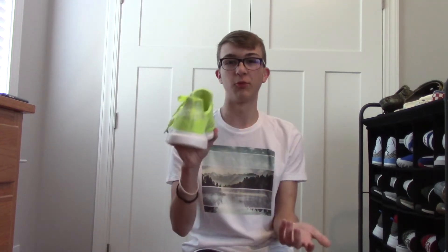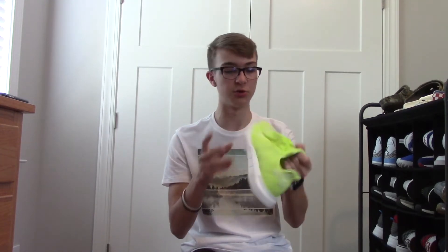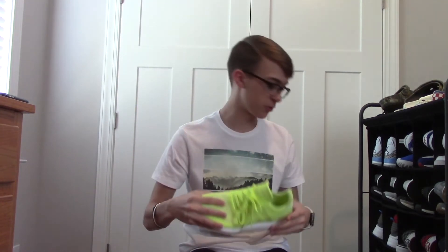Next, we got some neon Adidas Swift Runs. I really don't know why I bought this shoe — maybe because it was only like $37. I just like buying cheap shoes and this is what I bought. I really like the Swift Run model, but I probably shouldn't have got this neon color because it's just a little too much. I'm not gonna lie, I really love this shoe, but it's definitely one of the shoes I regret purchasing — the neon Swift Run Adidas.